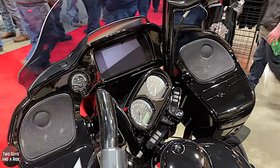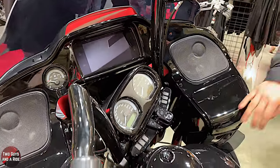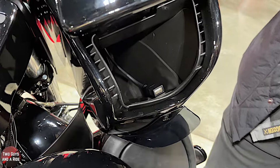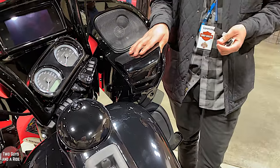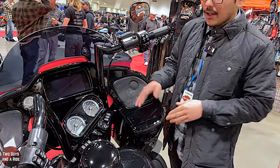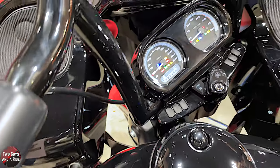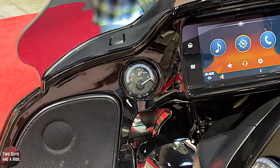Let's talk about the gauges and infotainment. All of these run keyless ignition. There's a storage pocket with a USB port so you can charge your phone, hook up to the bike's audio, or plug in a USB drive with music. You've got your standard voltage gauge, fuel gauge on the left side of the infotainment system, and an analog tach — very nice.